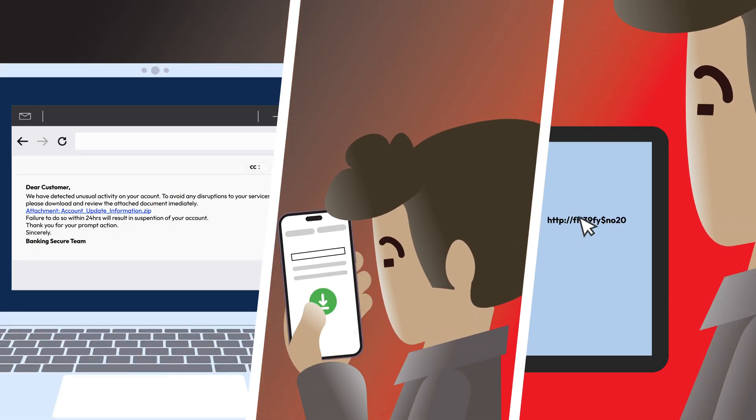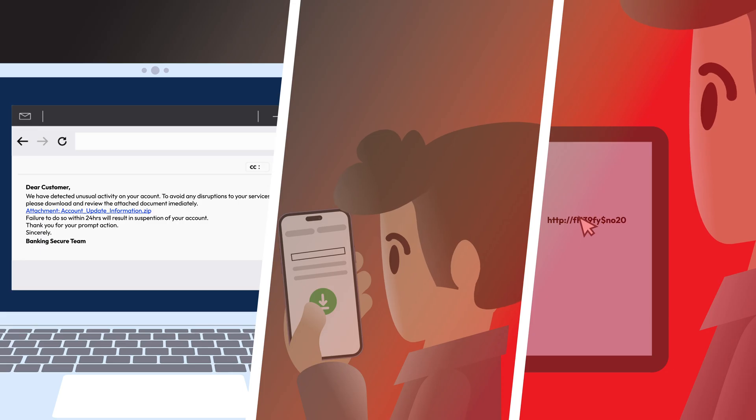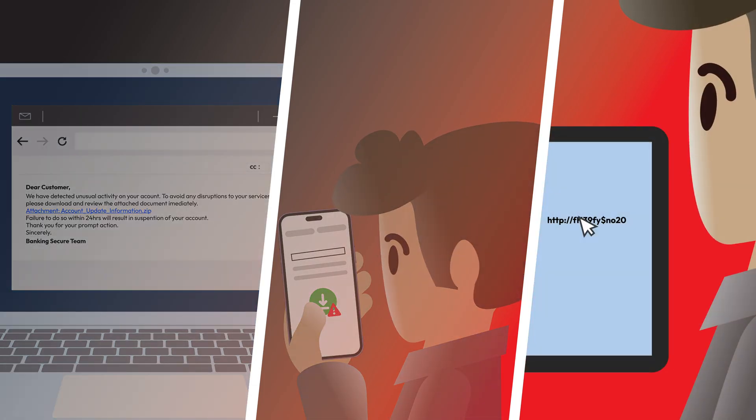Trojans infect devices in three common ways: through malicious email attachments, fake software downloads, and clicking on malicious links.